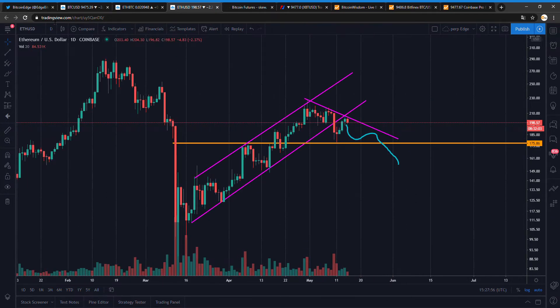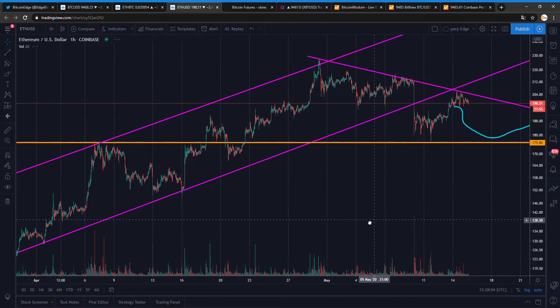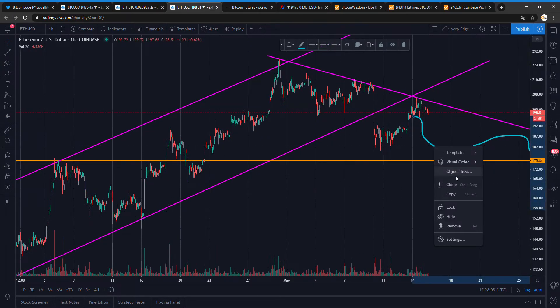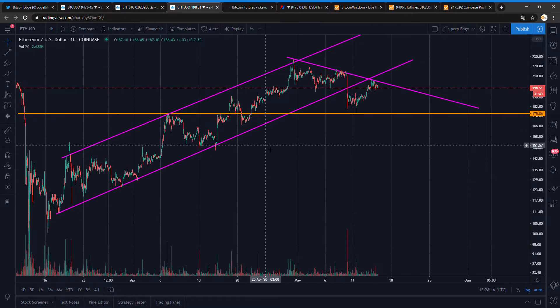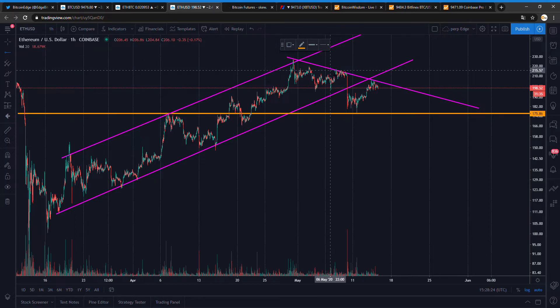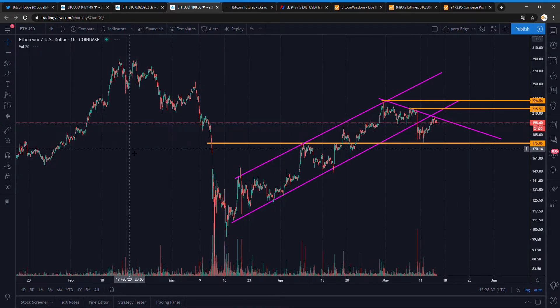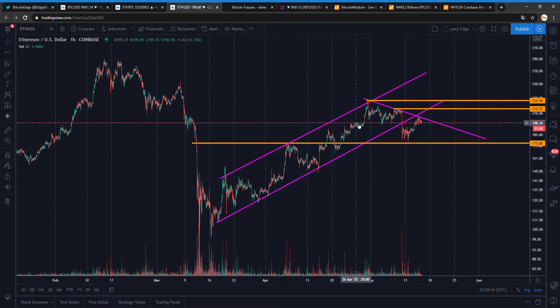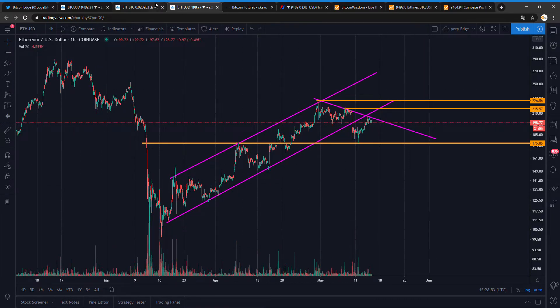I'm on the daily chart. Lines don't always fit perfectly when zooming in if you've been drawing on a higher timeframe. Ideally we want to break the trend line. Key levels are around $200 and $215. Right now we are on an important price level — you can see the price reacting to it multiple times.